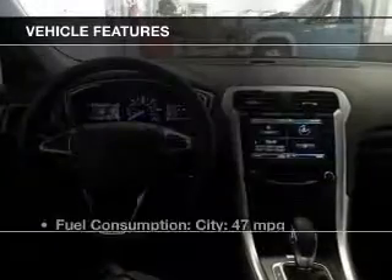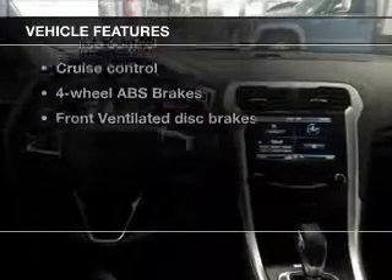Enjoy the flexibility of multi-zone temperature controls. Let the outside in with a built-in sunroof. Plus, enjoy these notable features that are included in this vehicle.